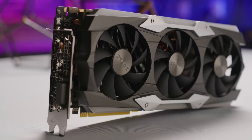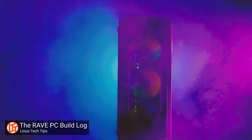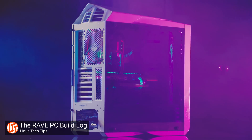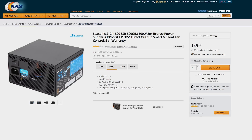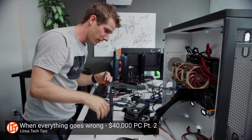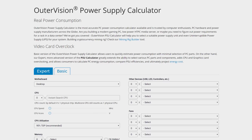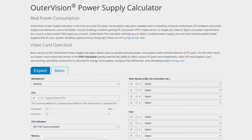You most likely shouldn't be spending extra on a high wattage power supply either. Because components today are a lot more power efficient than they were even a decade ago, you can easily get away with having a lower wattage PSU, even if you're rocking a higher end CPU and GPU. A standard build with one of each of these components should be served well with a 500 watt power supply, with higher wattages really only necessary if you're running multiple graphics cards or have some other exotic setup. Check out one of the power supply calculators linked in the video description — you might be surprised at how little you really need.